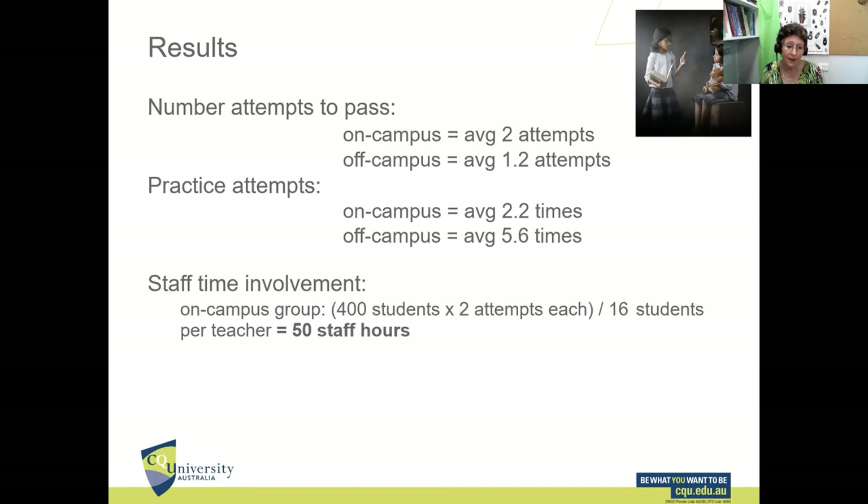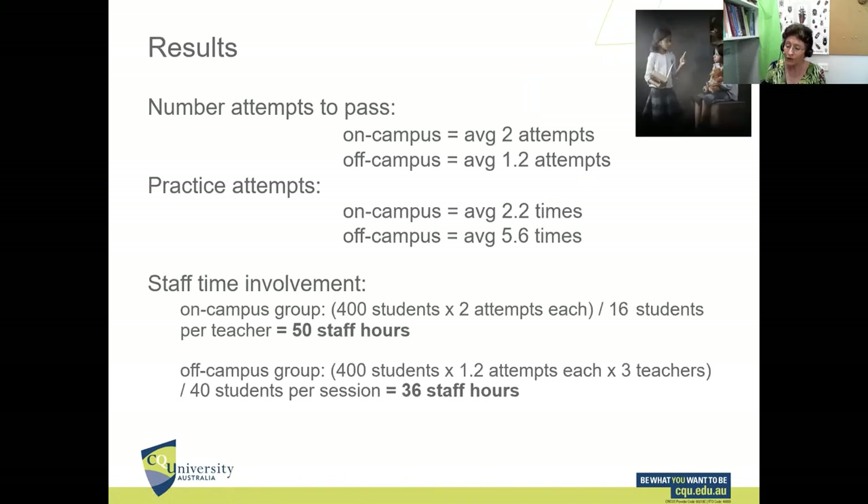Regarding staff time: for the on-campus group across 400 students taking two attempts, with a student-to-teacher ratio of 16:1, it took 50 hours to get the whole cohort through the test. For the off-campus group, same 400-student cohort taking 1.2 attempts on average, with three teachers per Zoom session and a maximum of 40 students per session, it came to 36 hours — meaning we actually saved 14 hours.